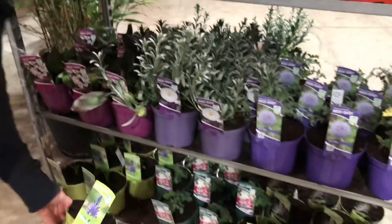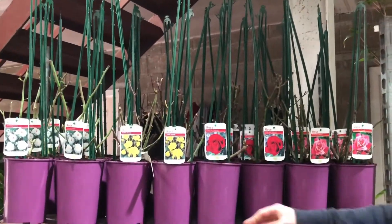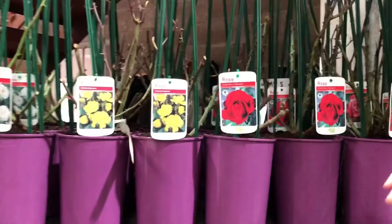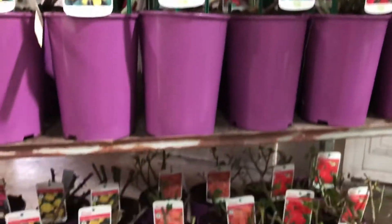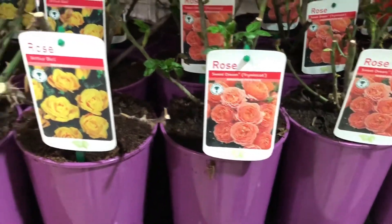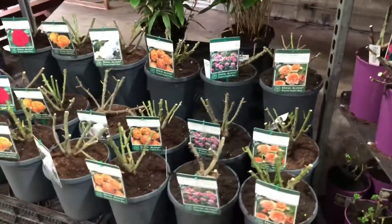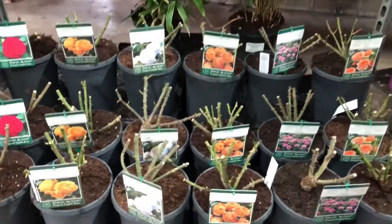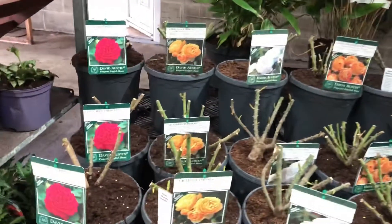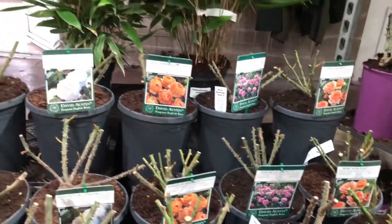Behind us here we have a nice trolley of roses — a lot of climbers, just a selection: Golden Showers, Dublin Bay, Galway Bay. We also have some very nice miniature and patio ones — Sweet Dreams, Arthur Bell, and Ruby Ruby in red. And just a little bench of some of the David Austins that we do — Gertrude Jekyll, Lady of Shalott, and Winchester Cathedral — done in a really nice anthracite four-and-a-half-litre pot, looks very very well.